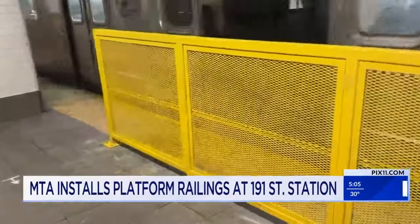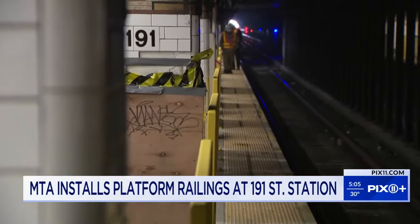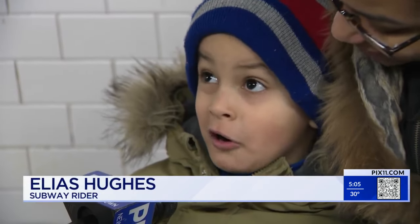While some riders are glad to see the MTA adding safeguards, others question whether they are enough. When the station gets big and busy, I think it's going to make it more crowded, so I don't think this is very effective. I don't think it's enough because people could just walk around them.